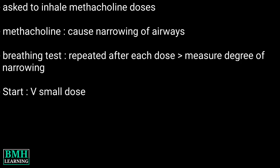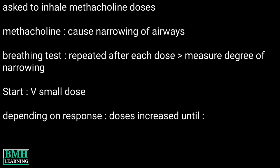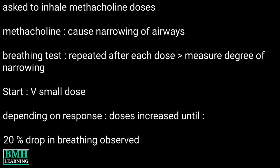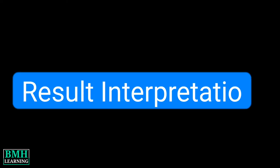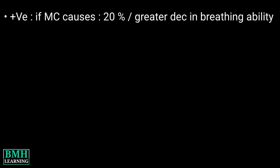The test starts with a very small dose of methacholine. Depending on your response, the doses will be increased until either you experience a twenty percent drop in breathing ability, or you reach a maximum dose with no change in your lung function.